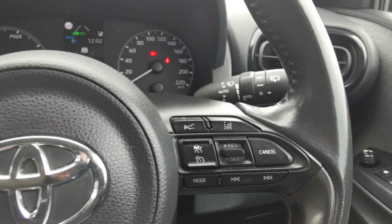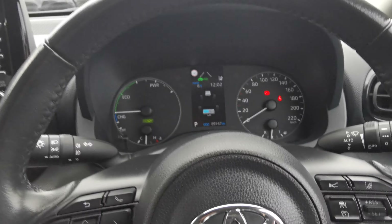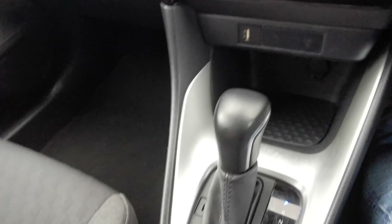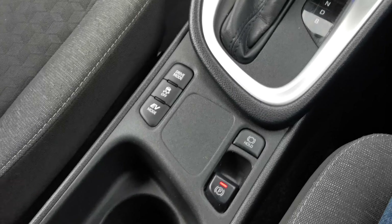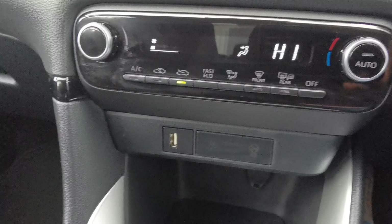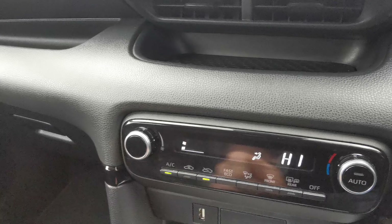You have your multifunction steering wheel with cruise control, lane departure, and collision assist as well. Automatic lights, auto wipers, two keys, a drive mode select, electric handbrake, and an automatic gearbox with USB and 12-volt supply.